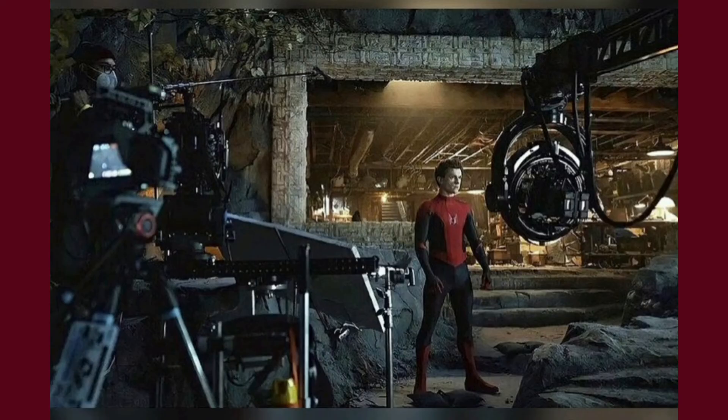There is also a new trailer tomorrow because a new poster came out. Then we have this sort of Spider-Man base house thing — I don't know what this is, it looks pretty interesting.